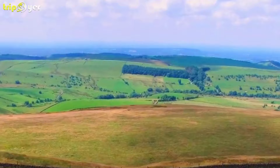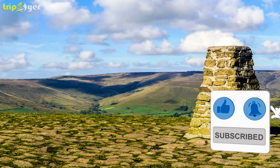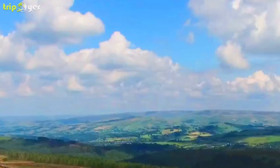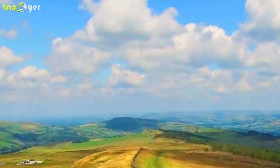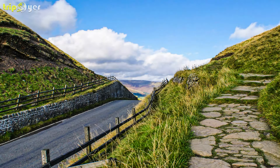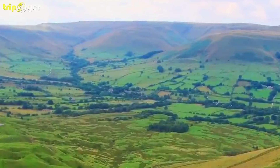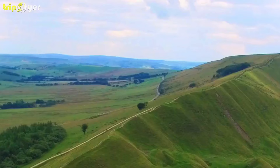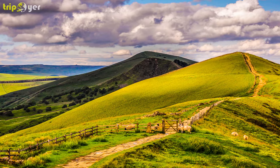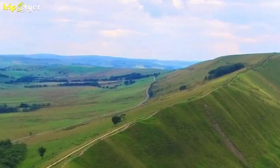Number 9: Mam Tor. Mam Tor is a 517-metre hill near Castleton in the high peak of Derbyshire, England. Its name means Mother Hill, so called because frequent landslides on its eastern face have resulted in a multitude of smaller hills beneath it. These landslides, caused by unstable lower layers of shale, also give the hill its alternative name of Shivering Mountain. The hill is crowned by a late Bronze Age and Early Iron Age univallate hillfort, and two Bronze Age bowl barrows. Mam Tor was declared one of the Seven Wonders of the Peak by Thomas Hobbes in his 1636 book. Simon Jenkins rates the panorama from Kinder Scout to Stanage Edge as one of the top ten in England.